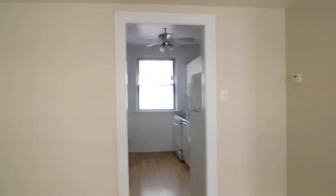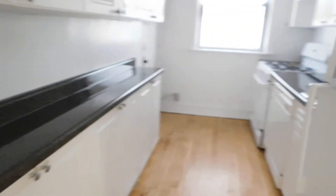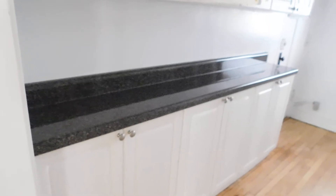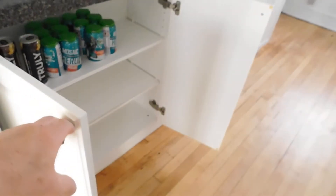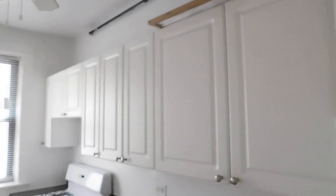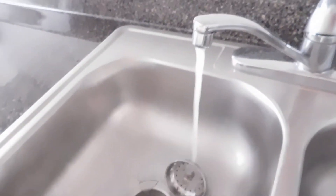We're going to turn around here and go into the kitchen. This kitchen is nice and large. You've got nice white cabinets, newer stove and dishwasher, lots more cabinets on this side. Lots of storage and lots of counter space. A lot more cabinet space, another ceiling fan, a newer gas stove, and a newer fridge. There's a nice stainless steel sink with good water pressure.